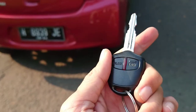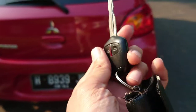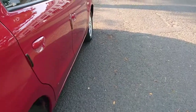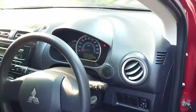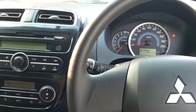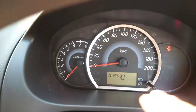Dia menggunakan kunci seperti ini — ada remote untuk buka kuncinya. Mari kita buka. Kita sudah masuk ke dalamnya. Kilometernya asli 17 ribu, seperti ini.